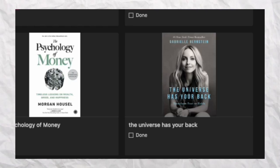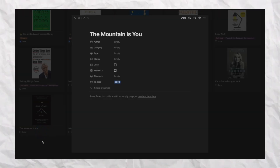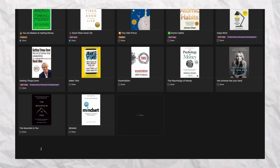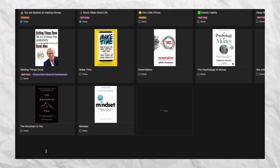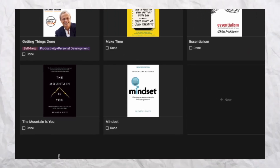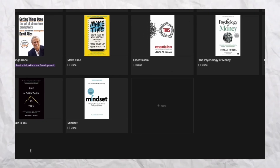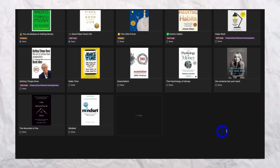Next is 'The Psychology of Money' by Morgan Housel, a money-related book. After that is 'The Universe Has Your Back,' which I really want to read. The 11th book is 'The Mountain Is You' — I read great reviews and it keeps appearing on my Pinterest feed, so I decided to read it. The final book for my 12-book challenge in 2023 is 'Mindset: Changing the Way You Think to Fulfill Your Potential.'